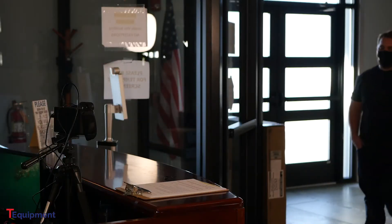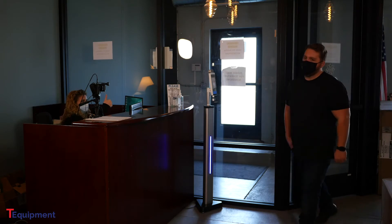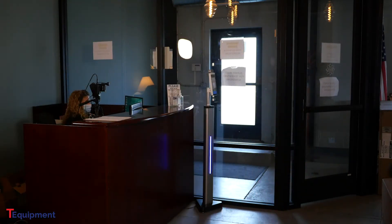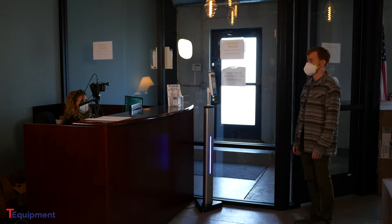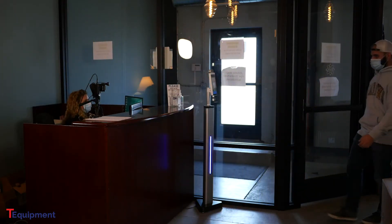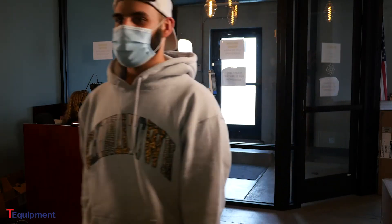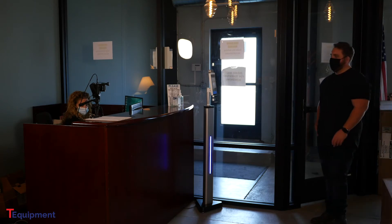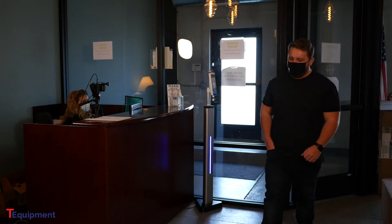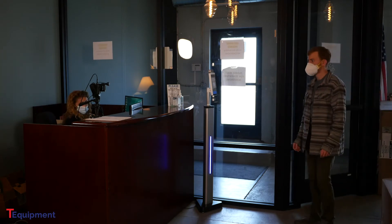In this next example, the receptionist is using a thermal camera system. It's much faster to scan and far less disruptive for the operator. The receptionist only needs to glance at her screen to see the result of the scan. She doesn't need to get up or disrupt her work. Subjects can stand a few feet back from the desk, so social distancing is maintained. Thermal cameras also scan much faster than IR thermometers, so more people can enter the building in a shorter time.